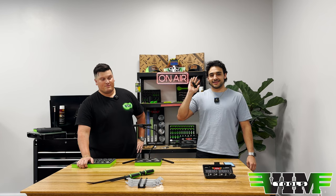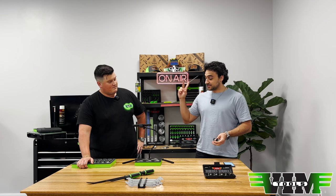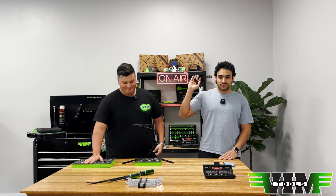What's up mechanics, happy Tuesday! Welcome back to VIM Tools headquarters for another Tool Tuesday. We have two new products to show today.